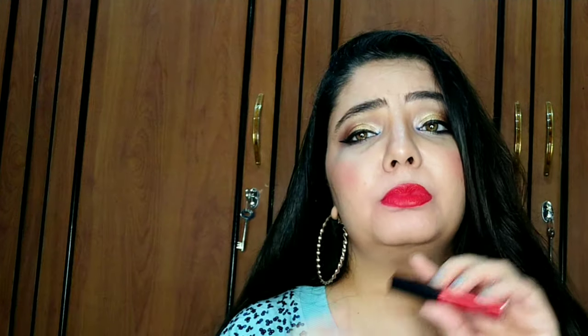The next lipstick is from Smashbox — it's very beautiful and long-lasting. It looks a little bright on camera but it's actually a really beautiful red color. Ladies of all skin tones can easily wear it in every age group. It's from the Always On Liquid Lipstick range, matte finish, very lightweight, and a very beautiful color you can easily wear.